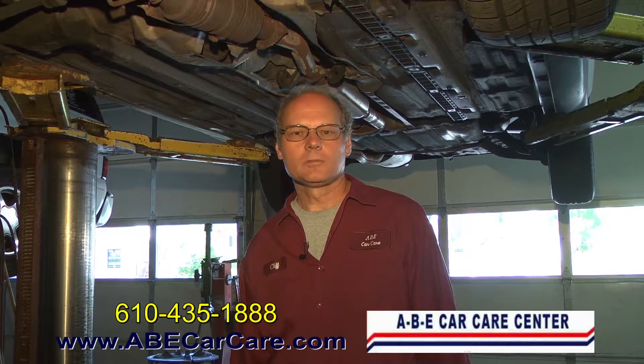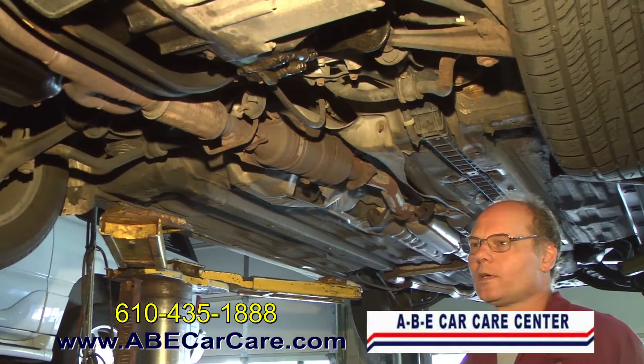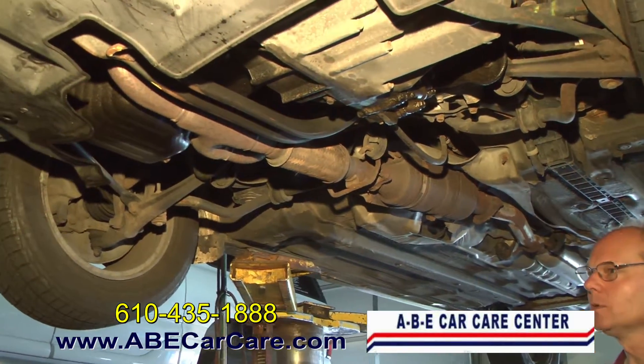Hi, I'm Cliff with ABE Car Care Center, two locations here in Allentown — Tillman Street and South Fifth Street. We do exhaust system work. People usually wait until it's fallen on the ground, dragging behind, and making lots of noise.